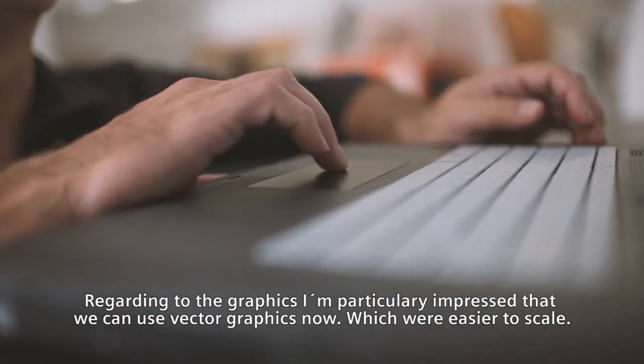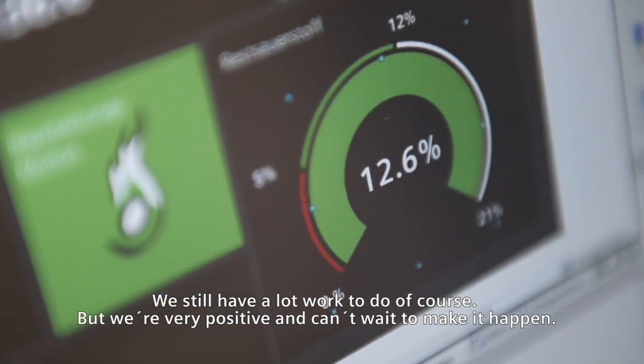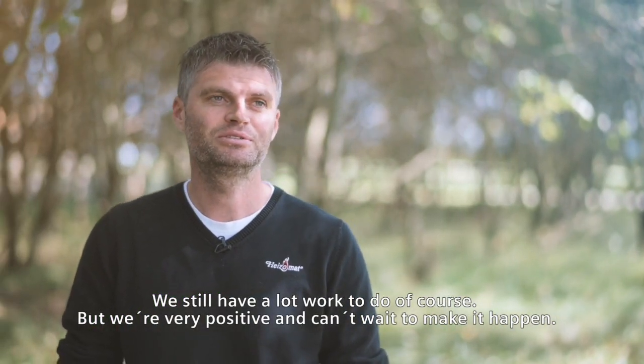With regard to the graphics, I'm particularly impressed that we can use vector graphics now, which are easier to scale. We still have a lot of work to do, of course, but we're very positive and can't wait to make it happen.